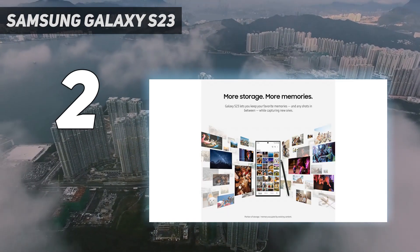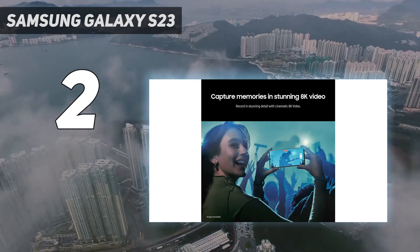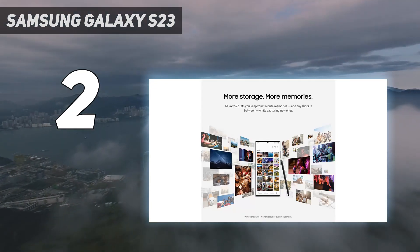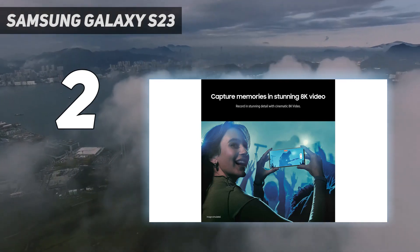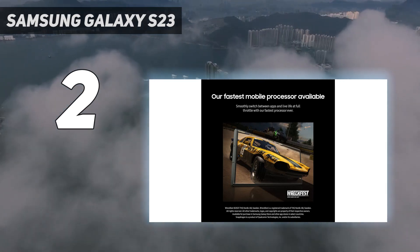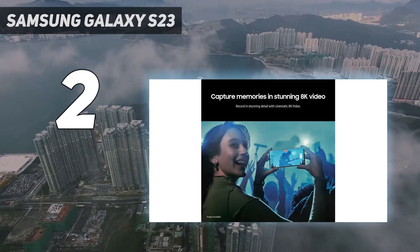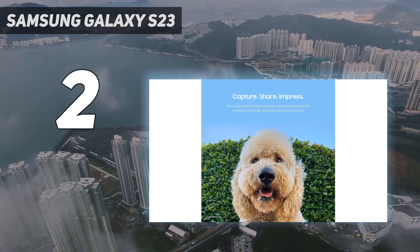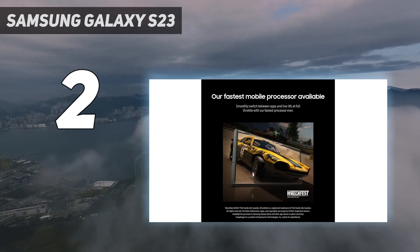The S23 Ultra technically has four cameras, retaining the extra 10x optical zoom camera from its predecessor, providing versatility whether you want to photograph an ant up close or a faraway kid on a soccer pitch. It's the only phone in the trio with the embedded S-Pen stylus if you like to doodle — I like using it as a Bluetooth remote for the camera. Best of all, the lineup will receive four Android OS upgrades and five years of security updates, which is nearly the best you'll find on Android.